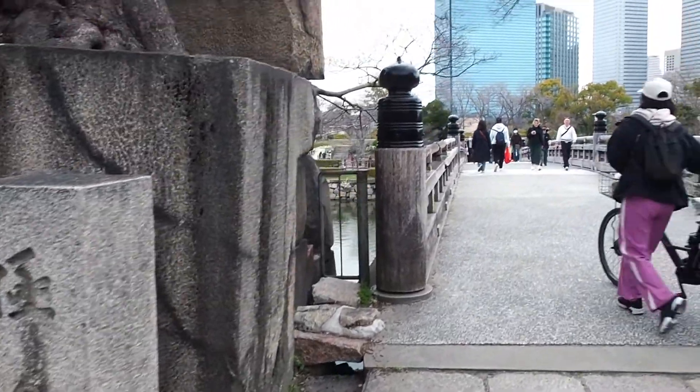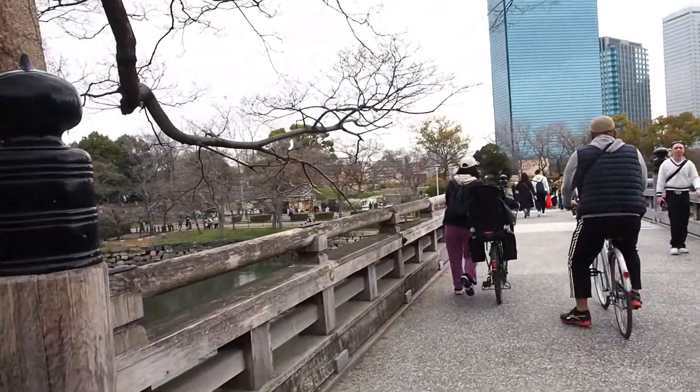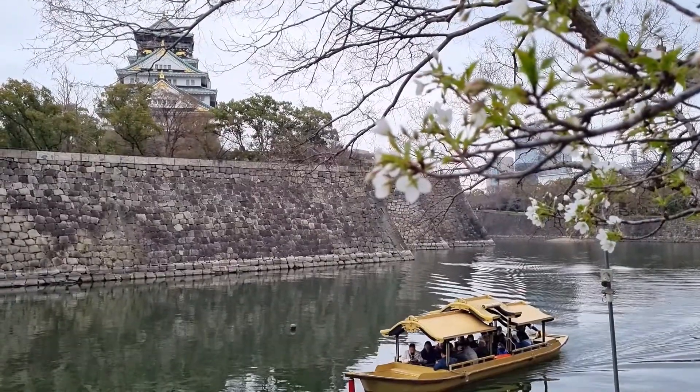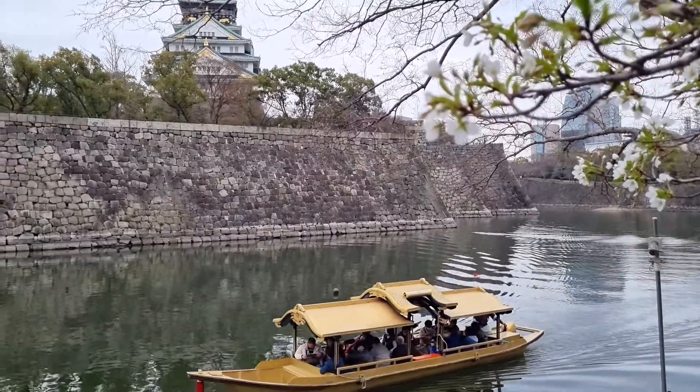Osaka Castle isn't the only attraction in the area. Just a short walk away is the Osaka-jo Gozabune Boat, a traditional boat ride that takes you around the moat of the castle. The boats are modeled after the boats used by Toyotomi Hideyoshi and his men, giving visitors a unique glimpse into the castle's history.